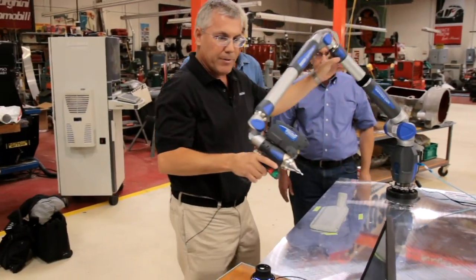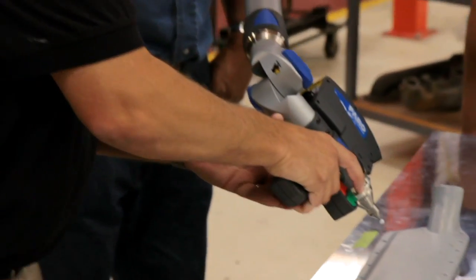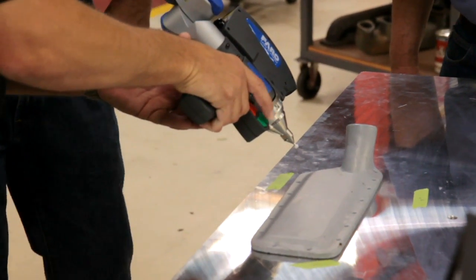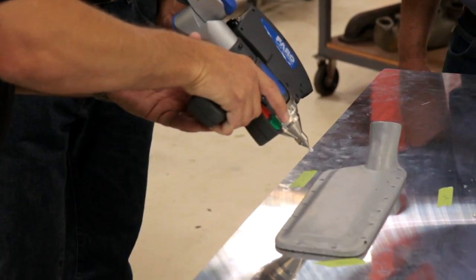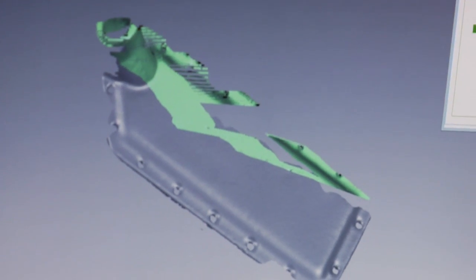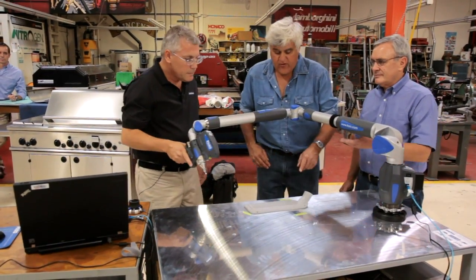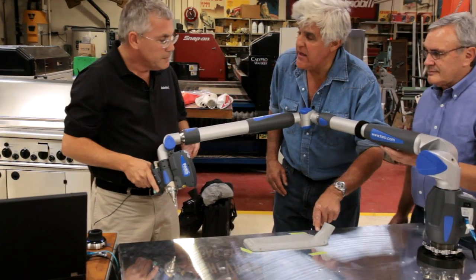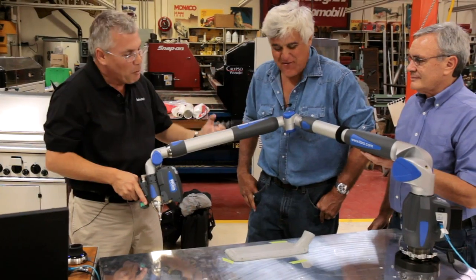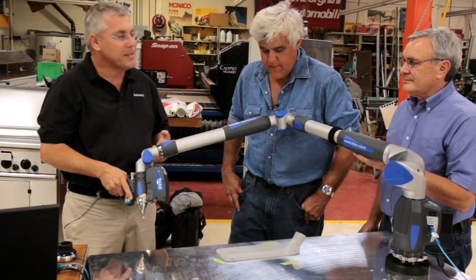You grab the scanner and you can see I'm placing the scanner in position, checking exactly the distance I want. It feels almost like you're spray painting, but instead of spraying, you're capturing the shape of the part. Look at what is happening on the screen. Now, if I wanted to reinforce this part — say I wanted to put more metal here — I could do it. That's the magic part, because we bring it into our software, and while we have it digitally, we can do anything we want with that part.